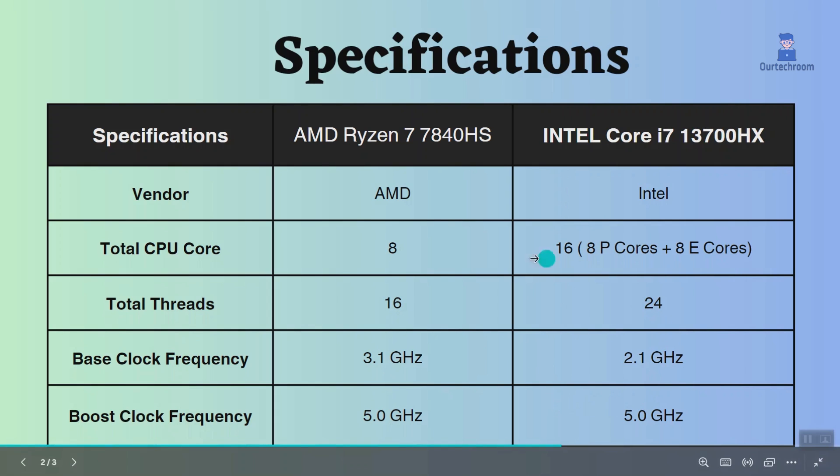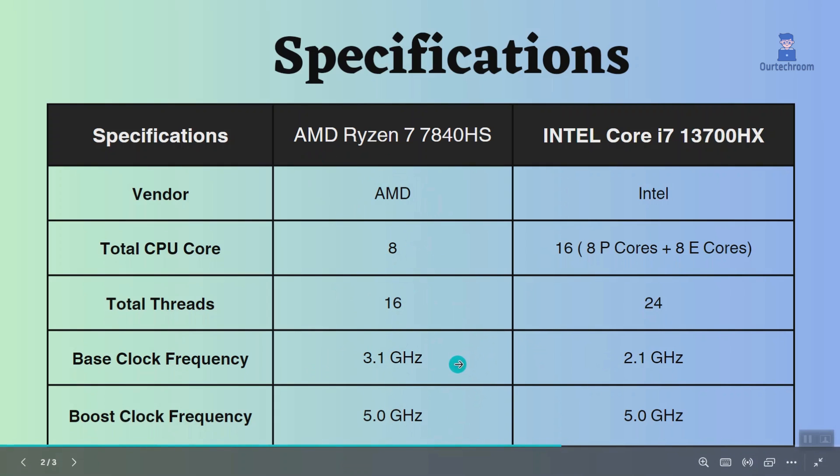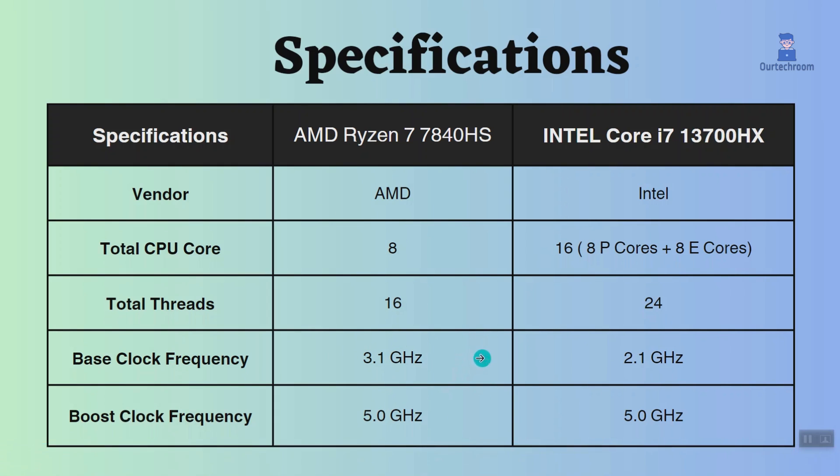The AMD Ryzen 7 7840HS has a slightly higher base clock frequency than the Intel Core i7-13700HX, so the AMD Ryzen can handle tasks faster if the CPU is not busy. Note that base clock frequency is not the only factor that determines the performance of a processor.